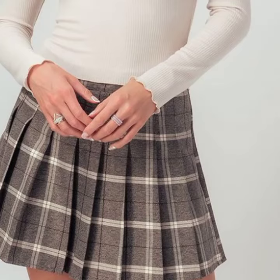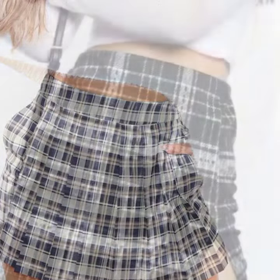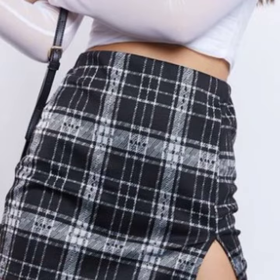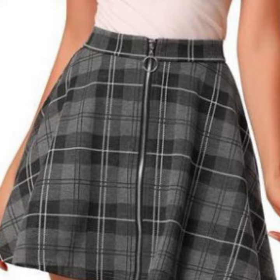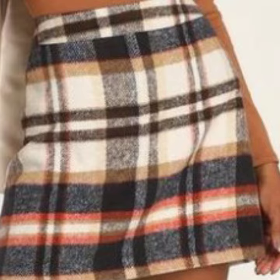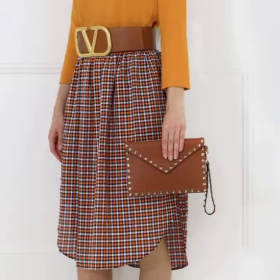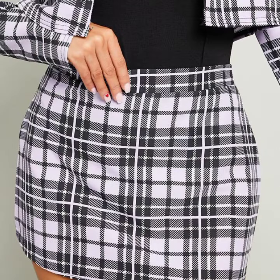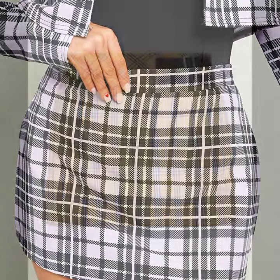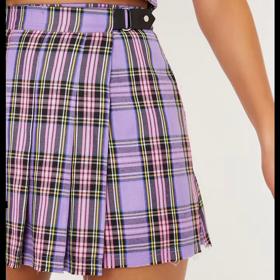Hello friends, welcome back to my YouTube channel. Today I will talk about a more stylish and gorgeous collection of most-worn and most-demanding women's stylish check skirt designs — check print skirt designs in different designs and different ideas, five different color combinations, beautiful designing ideas, mini, midi, and long skirt designs, pants skirt designs, flare skirt designs, and pleated skirt designs.